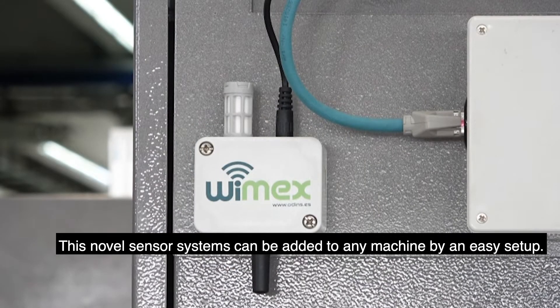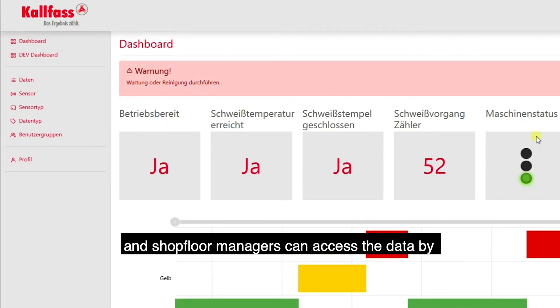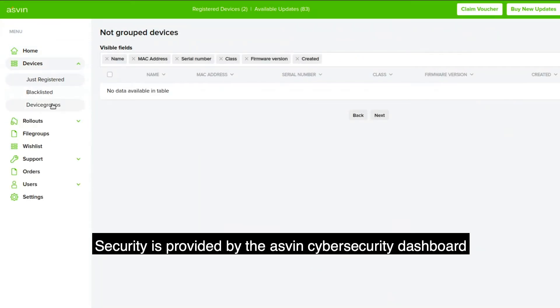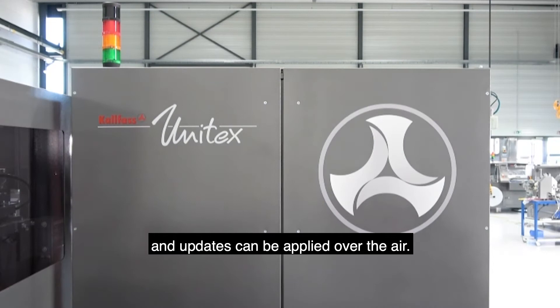This novel sensor system can be added to any machine by an easy setup. Sensor data will be collected in the cloud and shopfloor managers can access the data by smartphone or tablet at any time and anywhere. Cybersecurity is provided by the Ashwin Cybersecurity Dashboard, where the security of sensors is visualized and updates can be applied over the air.